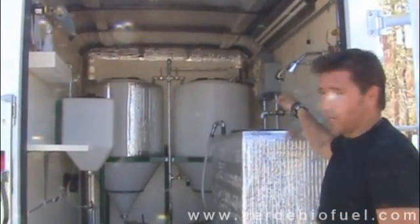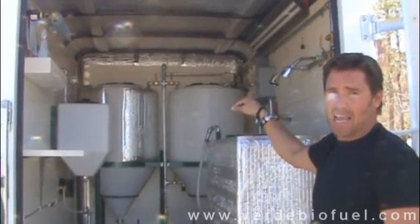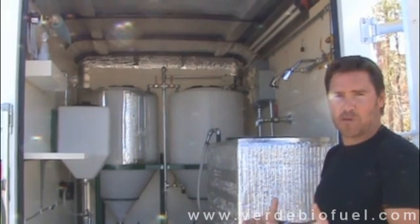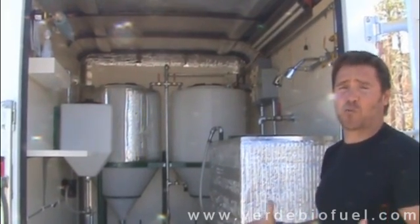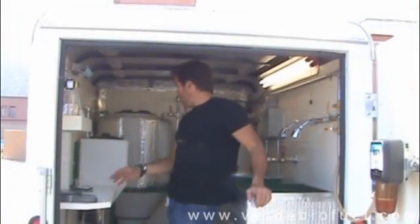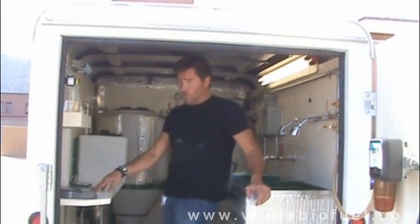This little unit will take raw used nasty grease from restaurants and turn it into premium biodiesel — 1200 gallons in a month. Inside each one of these units you will find a little built-in workstation so that you can do your titrating and check your oil pH.